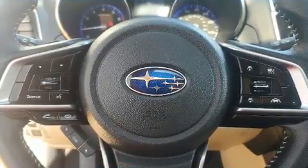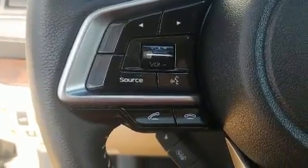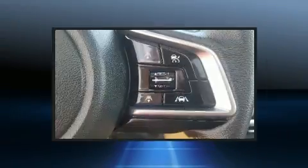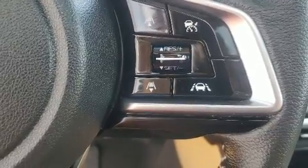Subaru ensures the safety and security of its passengers with equipment such as brake assist, a panic alarm, an emergency communication system, and four-wheel disc brakes with ABS.